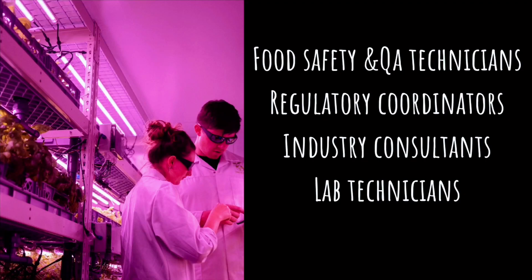The sixth course is Food Safety and Quality Assurance Management. This program is mainly focused on food safety and quality assurance management. Employment may include positions such as food safety and QA technician, lab technician, regulatory coordinator, or industry consultant. That's all about the diploma courses in Canada you can choose after your pharmacy degree.